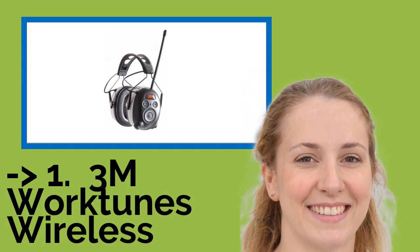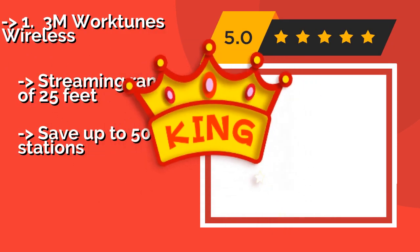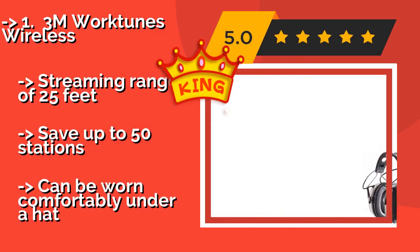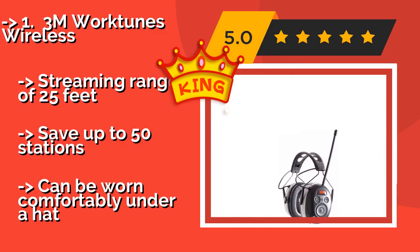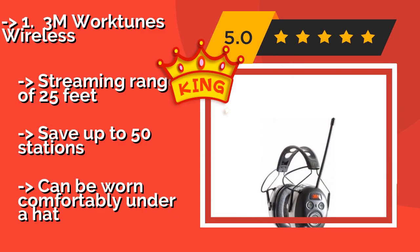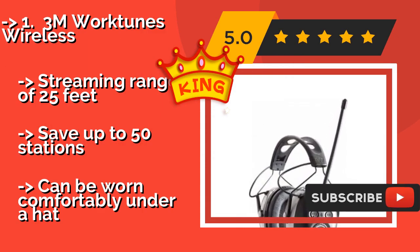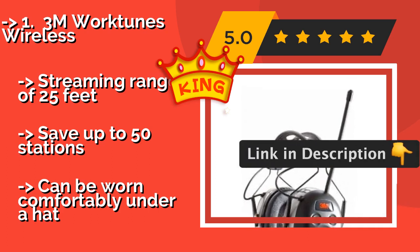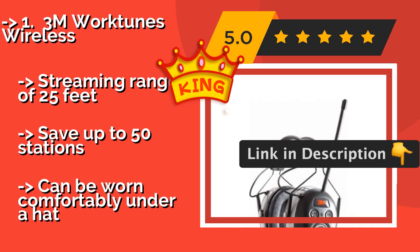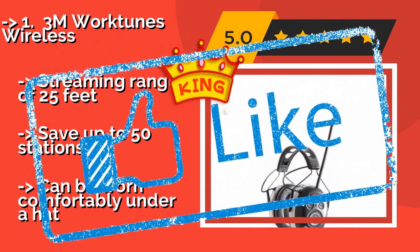The best of the list is the 3M WorkTunes Wireless. Using safe volume control technology, the 3M WorkTunes Wireless, around $50, self-adjusts the sound level to make sure it never gets loud enough to damage your hearing. It features Bluetooth connectivity and a rotary dial that operates your mobile device. It has a streaming range of 25 feet, can save up to 50 stations, and can be worn comfortably under a hat.